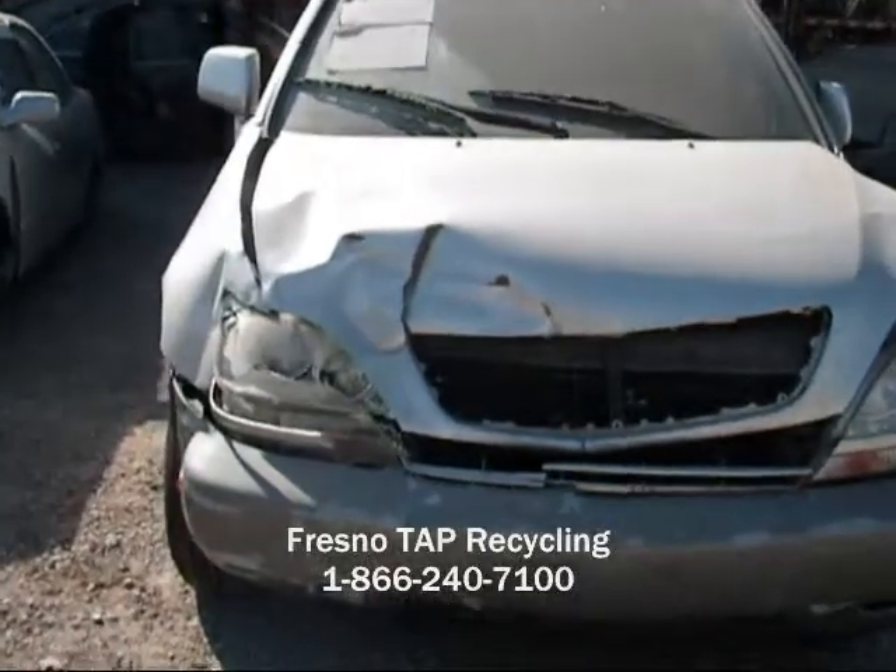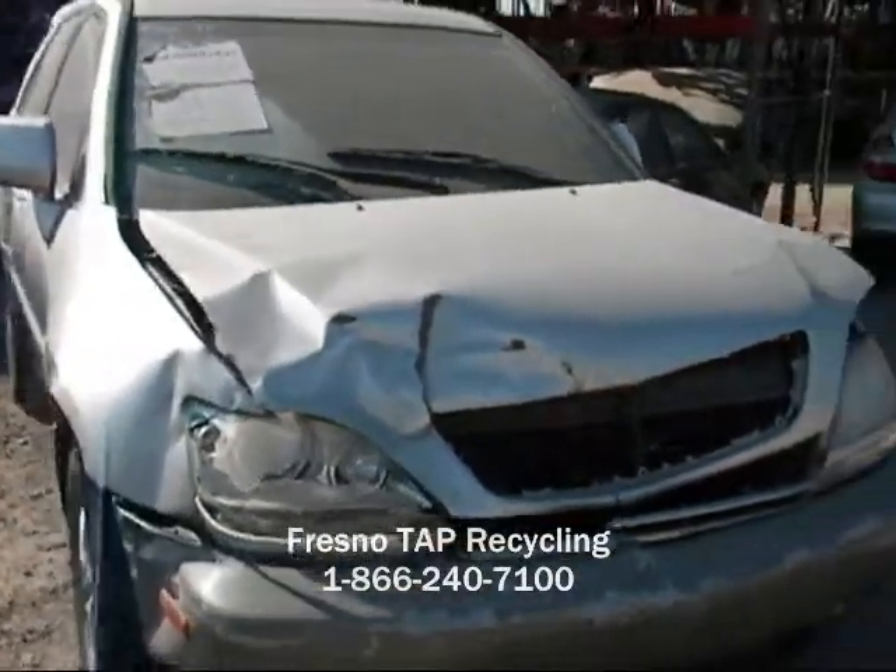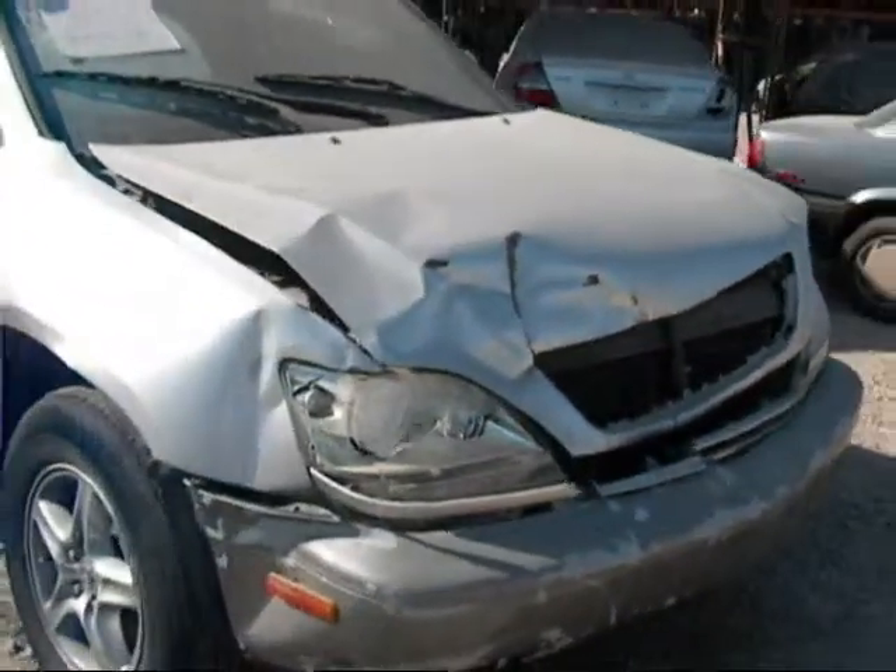Welcome to FresnoTap Recycling. Today we have a 2001 RX300 with front end damage.